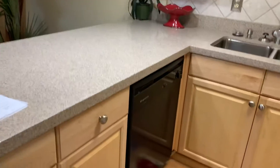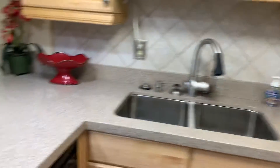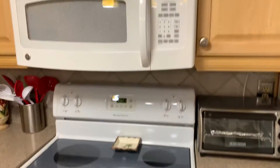Very nice for storage. Nice backsplash. Some built-in pull-outs there. Dishwasher, stove, microwave, refrigerator.